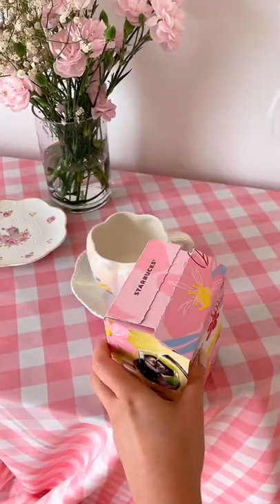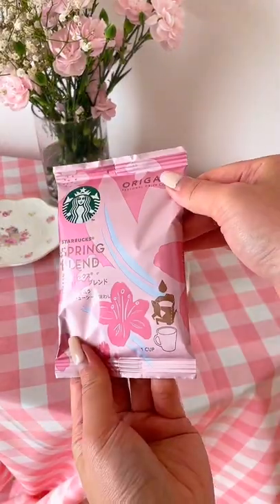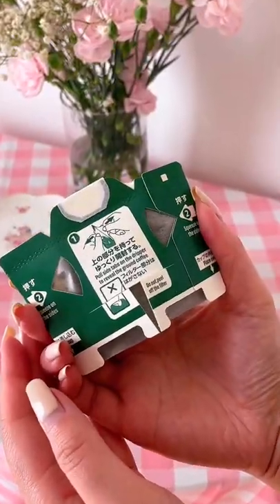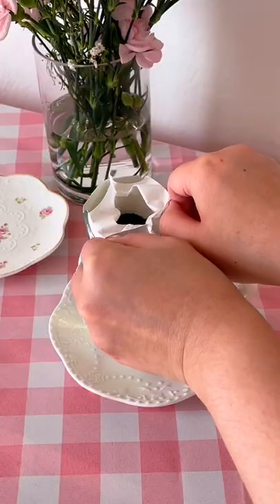Japanese packaging is so clever. I got this Starbucks Japan blend and it was so delicious, but look how it's packaged — it comes completely flat, you prop it up, then you open the middle, pour water in, and there's instant coffee. This was so shockingly efficient and clever.